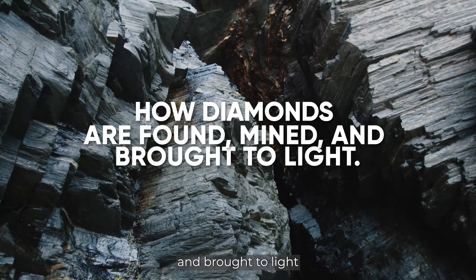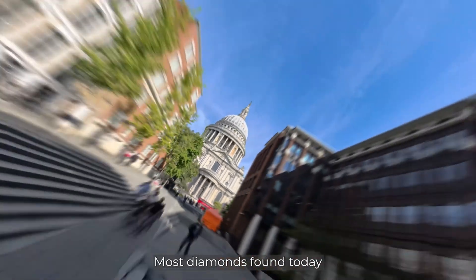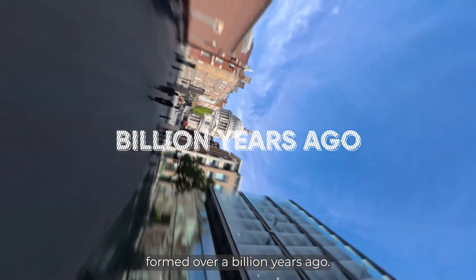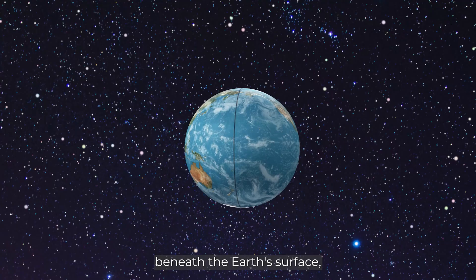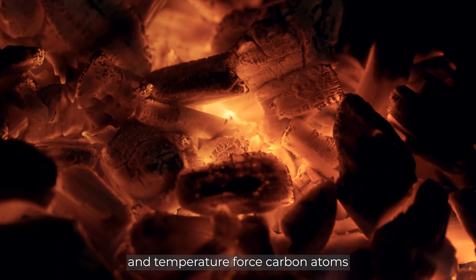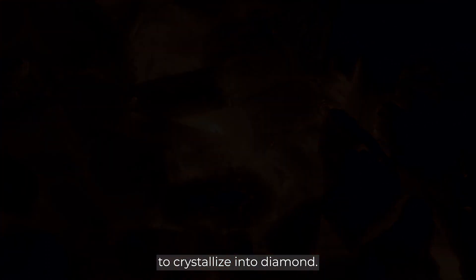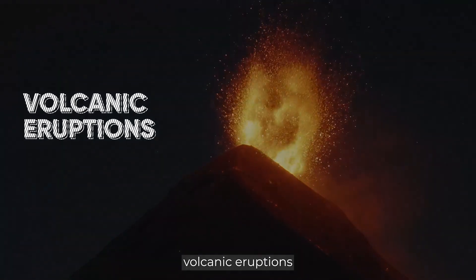Most diamonds found today formed over a billion years ago. They originate more than 150 kilometers beneath the earth's surface in the mantle, where extreme pressure and temperature force carbon atoms to crystallize into diamond. But they don't just sit there — they're carried to the surface by rare volcanic eruptions.